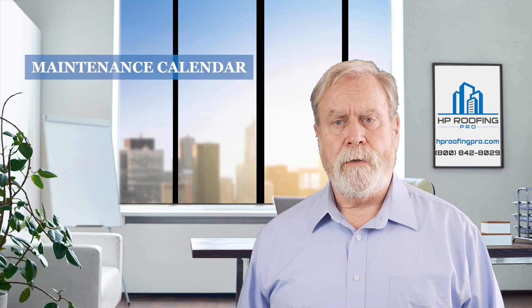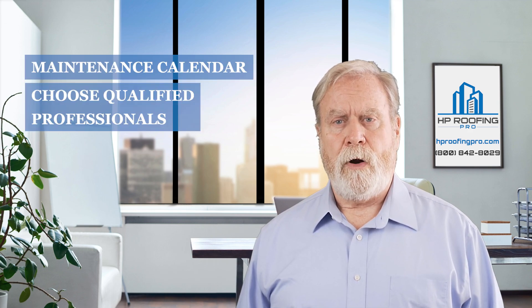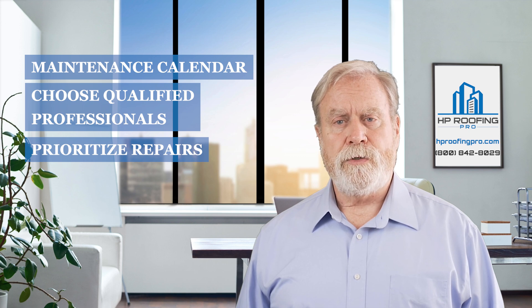Scheduling regular inspections is crucial for the longevity of your flat roof and ensuring compliance with regulations. Create a maintenance calendar, choose qualified professionals, and prioritize repairs to prevent minor issues from escalating.